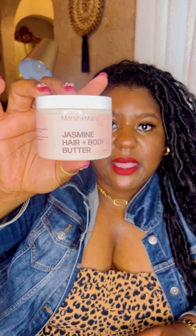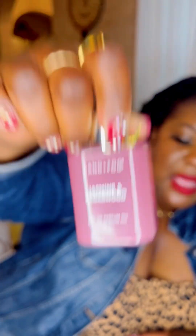Trust me when I say this is what you want. So let's recap: start off with your body butter. If you already have it, great. If you don't, you can get the Bon Bon Cream from Sol de Janeiro, or the Jasmine Hair and Body Butter from Marsha Maine — available online only, which is excellent because you don't have to get off your sofa. Top the butters off with the oil.